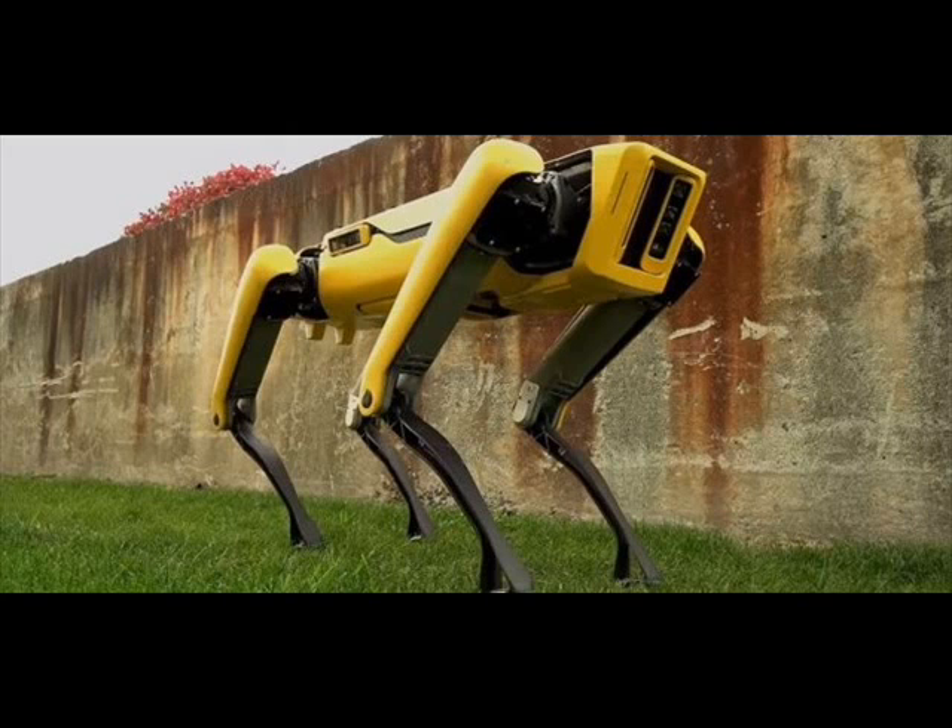The previous version of Spot Mini was a lot more rough around the edges but featured an extendable neck and head capable of picking up and dropping objects.